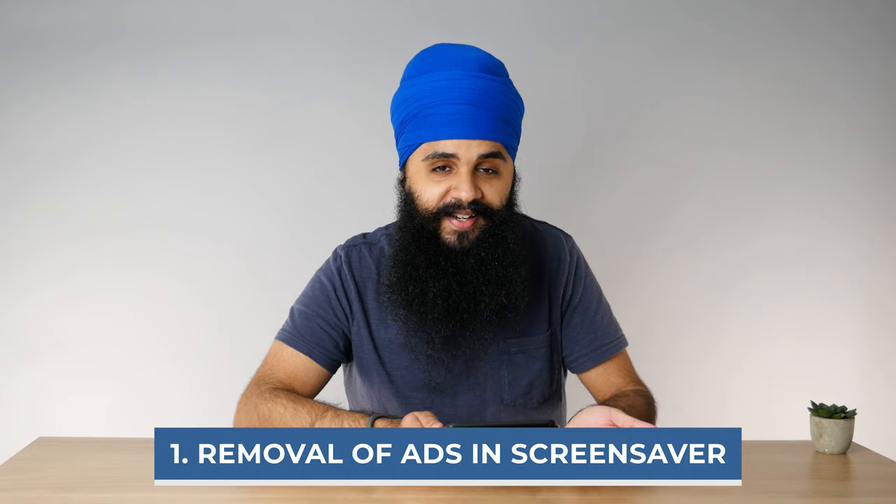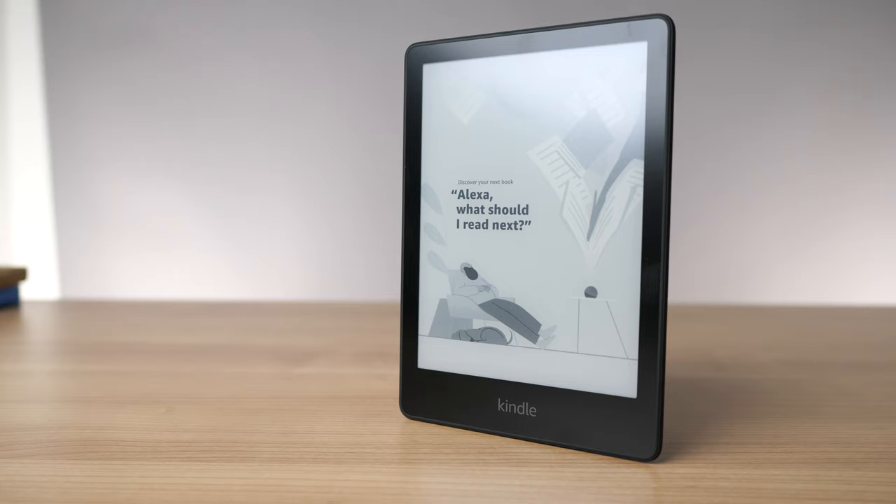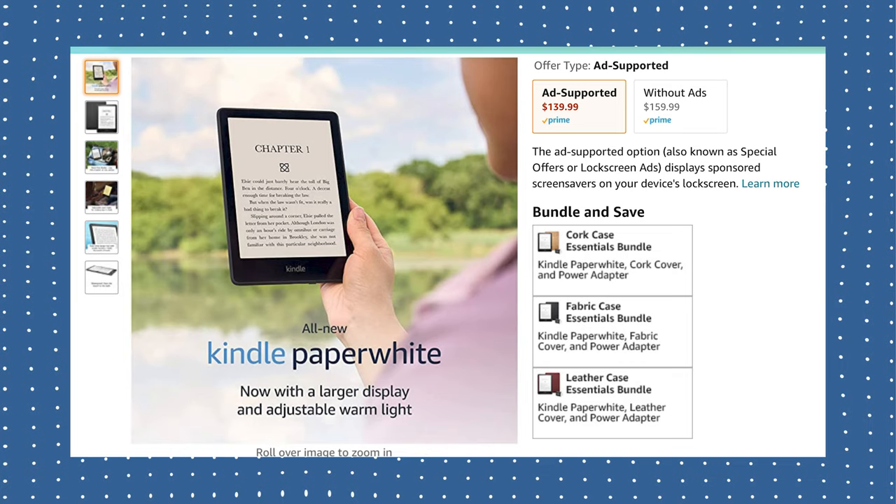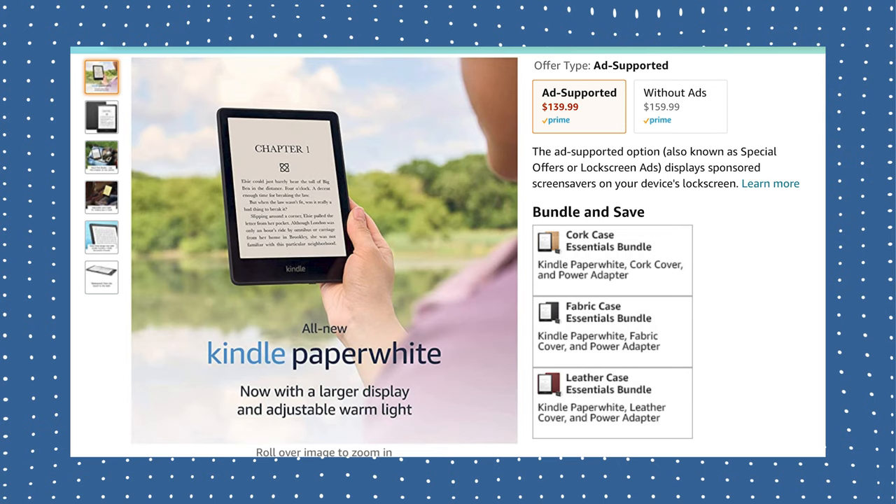Honestly speaking, it really bothers me that Amazon charges money to remove ads from your Kindle. I believe that reading on a Kindle should be a mindful experience, and having ads and recommendations all over the place really takes away from that. If you buy the regular baseline model, you can actually remove ads from that too for $20. That $20 is almost half of the $50 you're spending for the Signature Model, so it's not worth getting the Signature Model just for this feature alone.